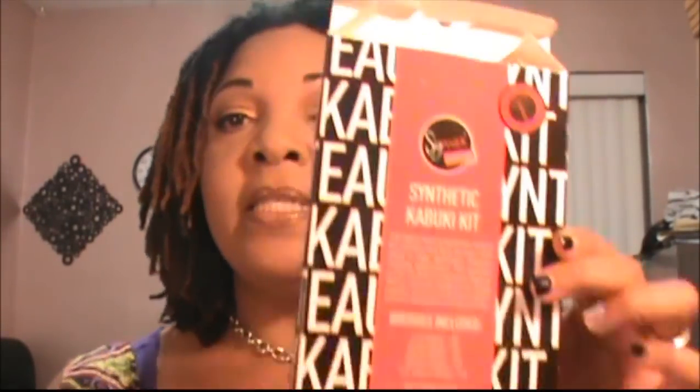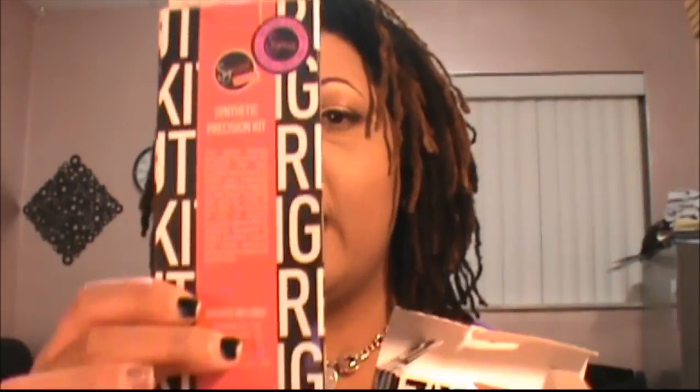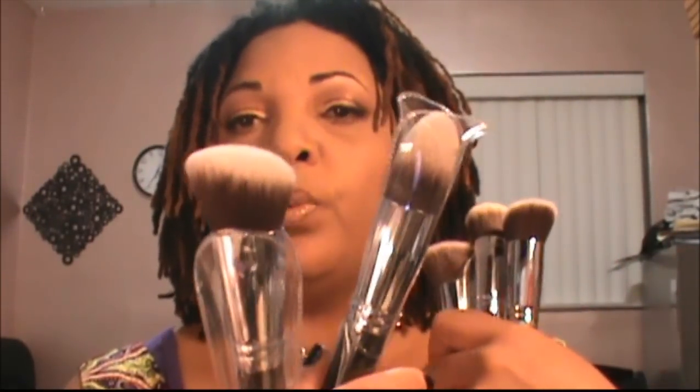My first item from Cyber Monday is the Sigma Kabuki brush set — specifically the Kabuki set and the synthetic precision kit. So you get some Kabuki brushes and some precision brushes, and you've seen these all over YouTube. The Kabuki brushes look like this. You get a set of five in varying shapes: an angled one, a rounded one, a flat top one, a dome one, and another little angled one. I actually already have the flat top Kabuki and I love it for foundation, so I decided to buy the whole set.